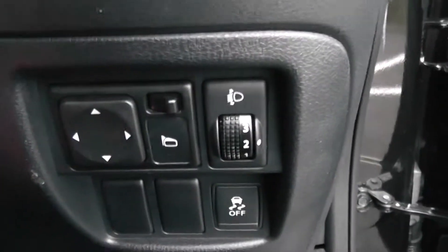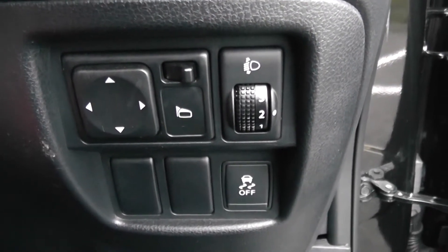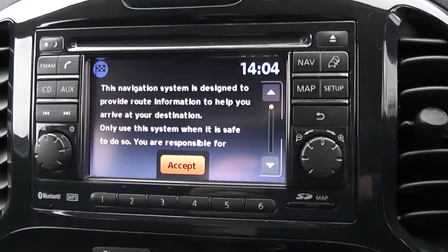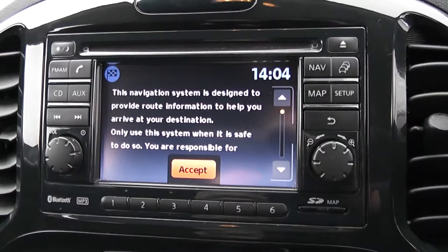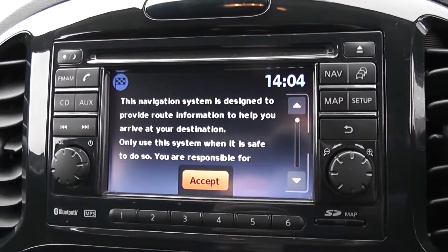Moving into the vehicle, to the right-hand side of the steering wheel you have all your various lighting adjustments as well as your electric mirror adjustments. Moving on to the centre console, you have your CD and radio display. This vehicle is equipped with Bluetooth technology to allow you to make your phone calls safely whilst you're on the move.